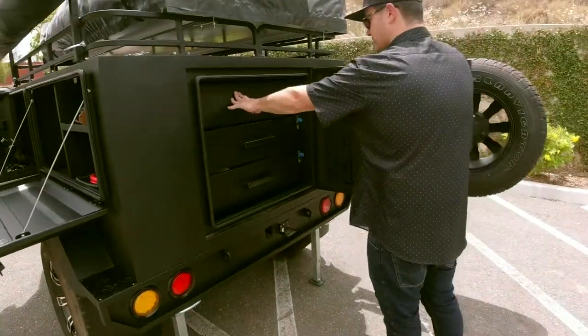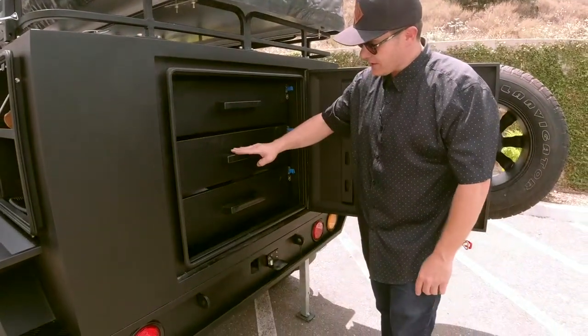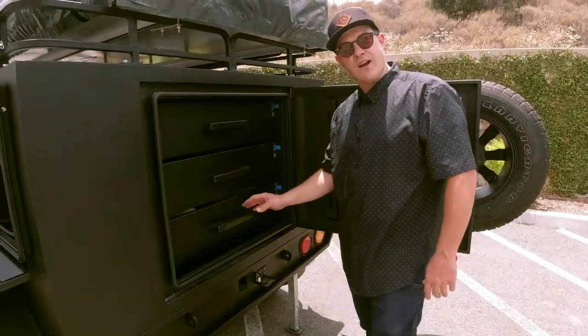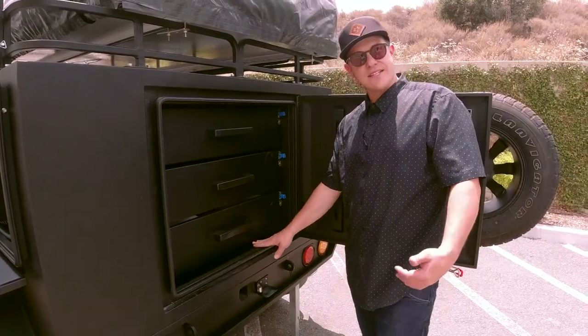On our next one, we're actually going to do a drawer here, a bigger drawer here, and a pullout slide for foldable tables — so you can put a full-length six-foot folding table underneath here to take with your family.